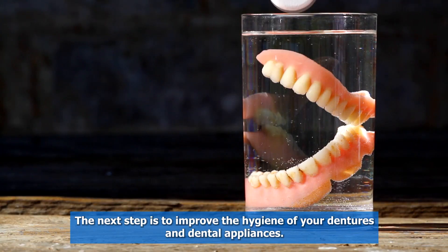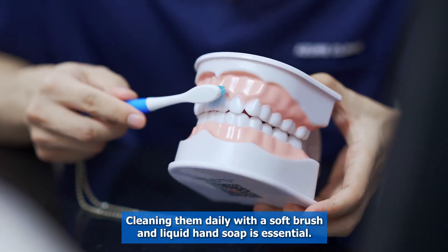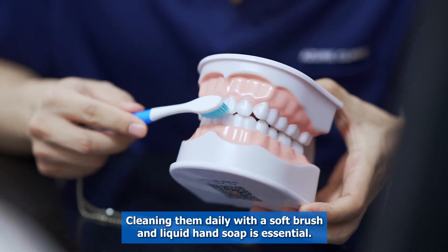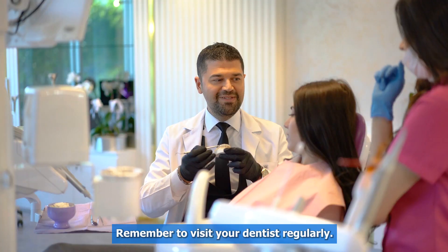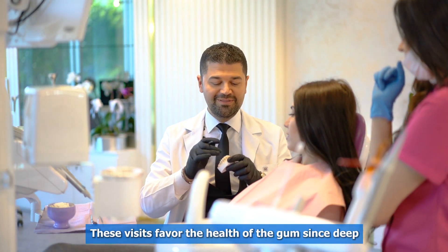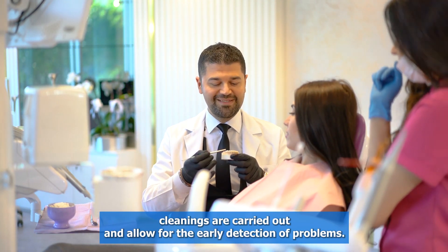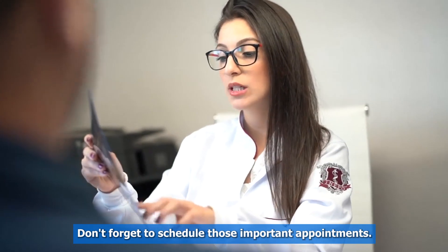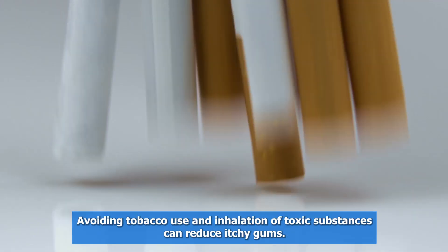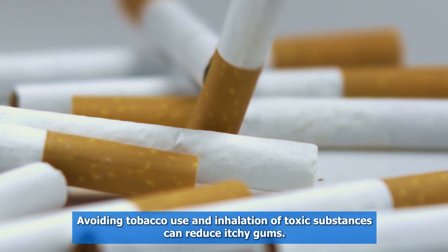The next tip is to improve the hygiene of your dentures and dental appliances — cleaning them daily with a soft brush and liquid hand soap is essential. Remember to visit your dentist regularly, as these visits favor gum health through deep cleanings and allow for early detection of problems. Don't forget to schedule those important appointments. Avoiding tobacco use and inhalation of toxic substances can also reduce itchy gums.